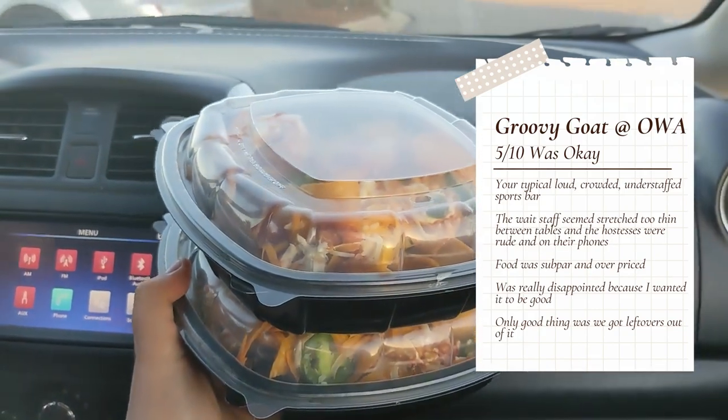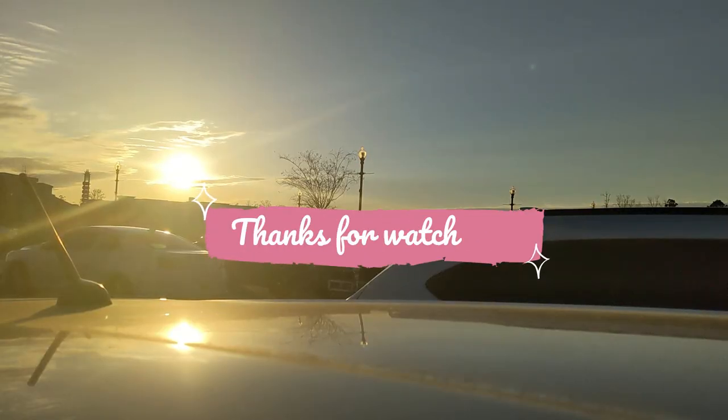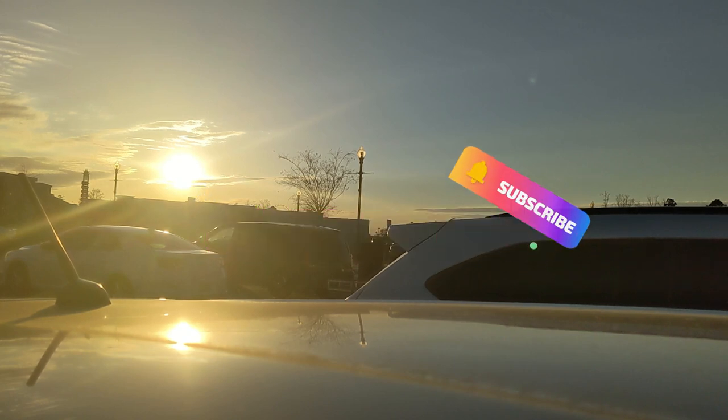Even though the Groovy Goat was kind of a disappointment, that sunset sure did make us smile. So thank you guys so much for watching, and we'll see you in the next one!